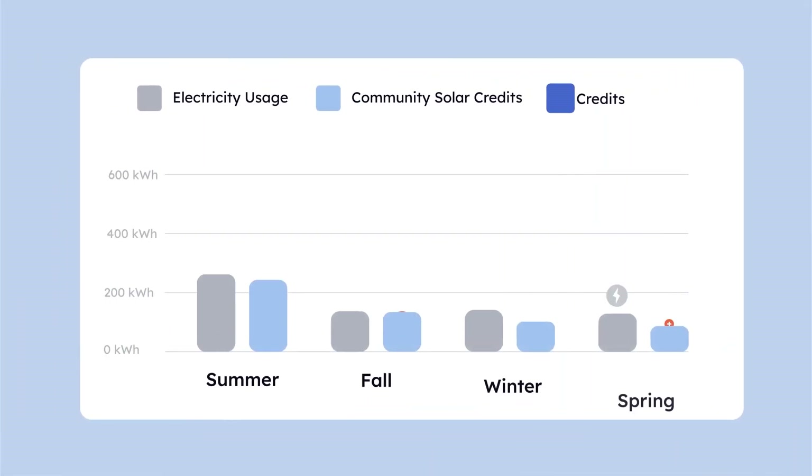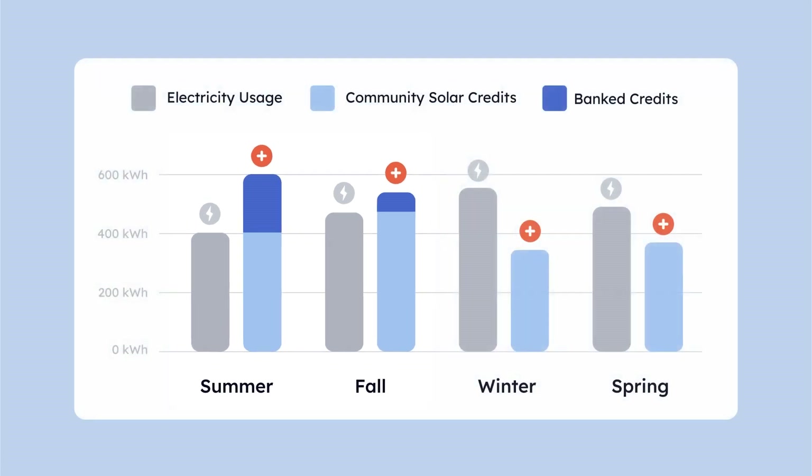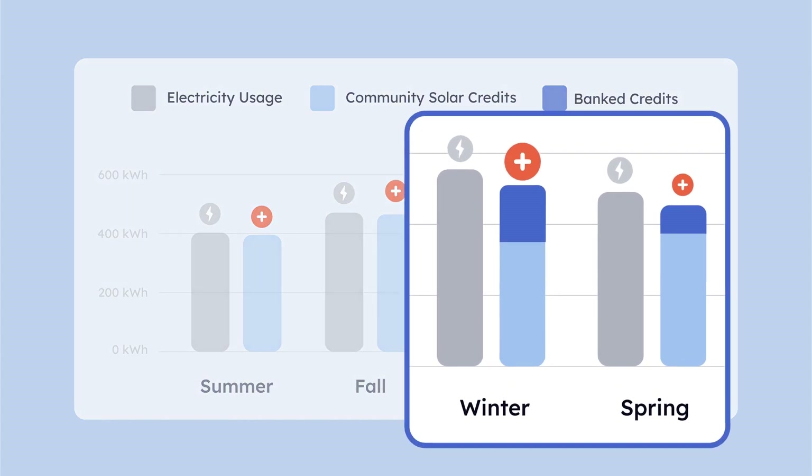In the summer months and early fall, you can expect community solar credit production to exceed your electricity usage. These extra credits will bring your electricity costs closer to zero. Any credits that you don't use in the summer months are stored on your utility account, and you'll be able to use them in the winter and early spring when solar production is lower and does not cover your electricity usage.